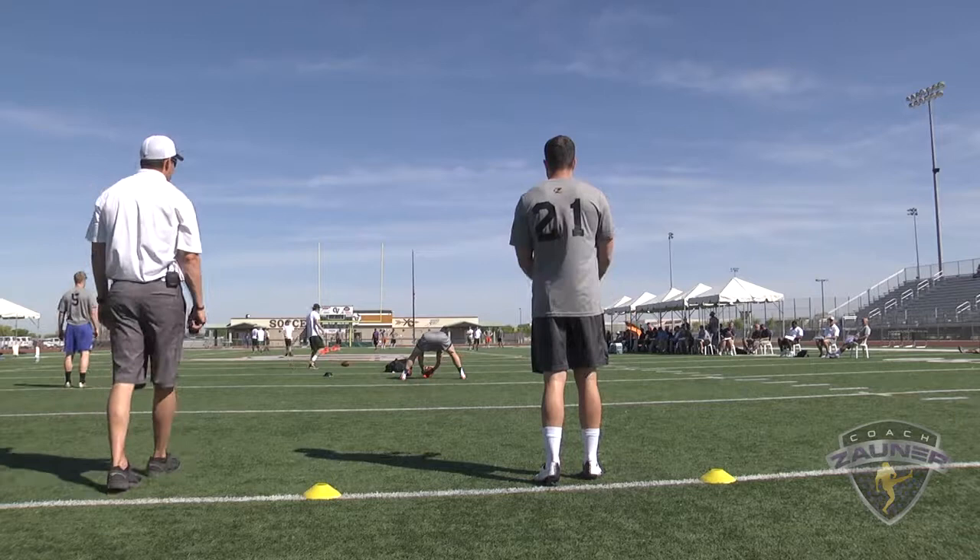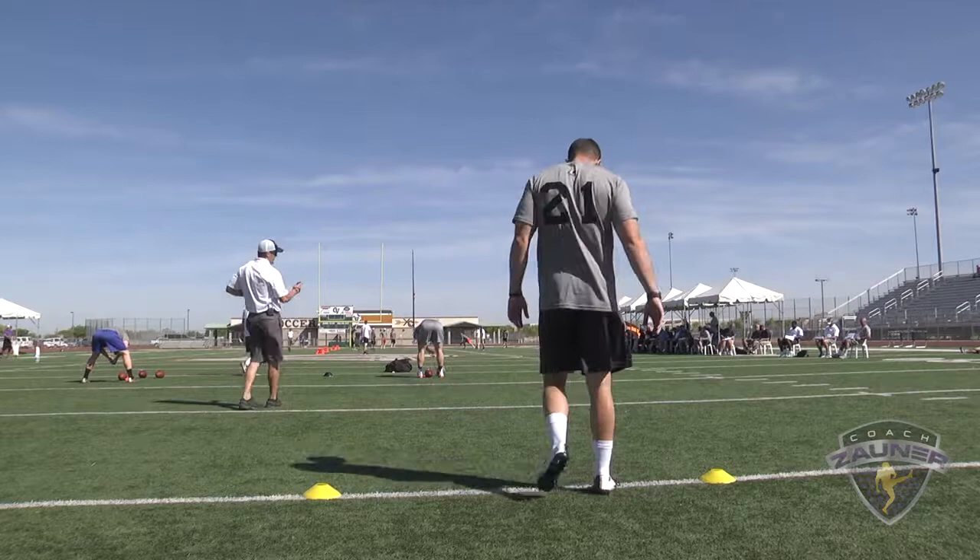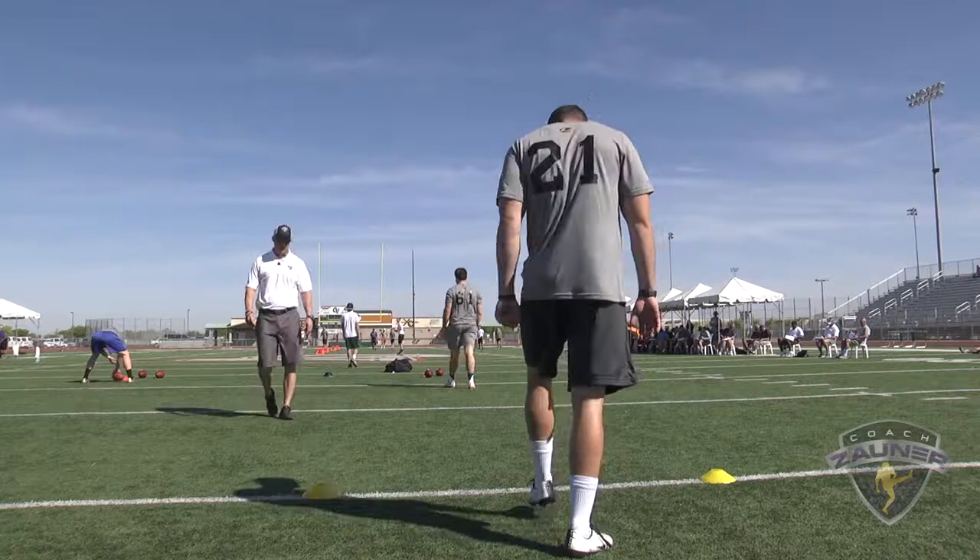Punt number three. I got a 1-4-5 get off, wobbly spiral nose over. About a yard outside the hash. I got a 4-8-6 hang. 53-yard punt.